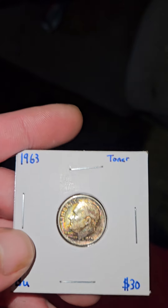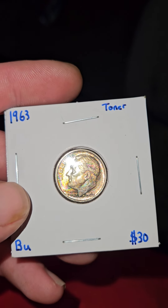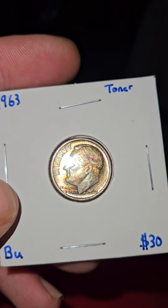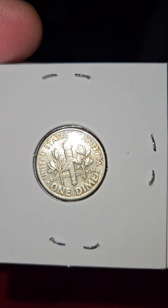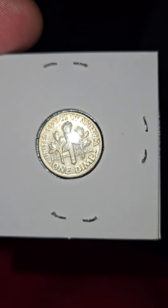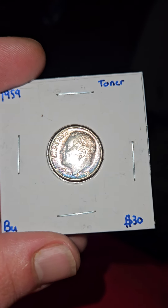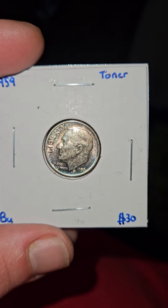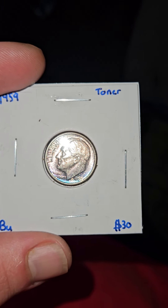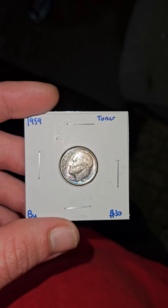Got some toners, look at that. Got a blue and purple toner, look at that. I don't want to spoil too much — I'm going to make separate videos on these toners and everything.